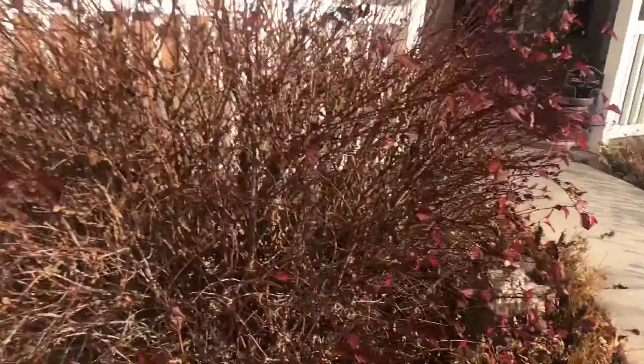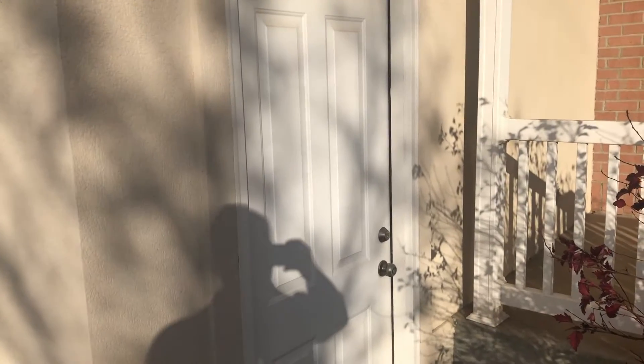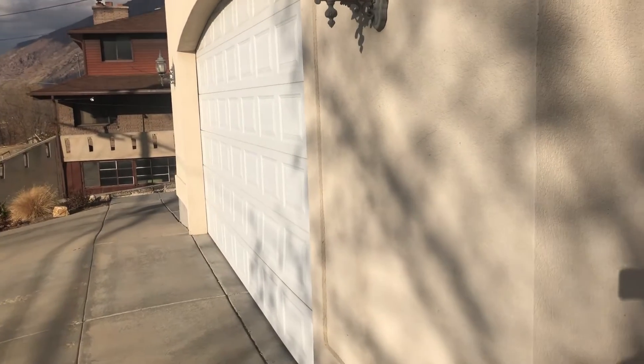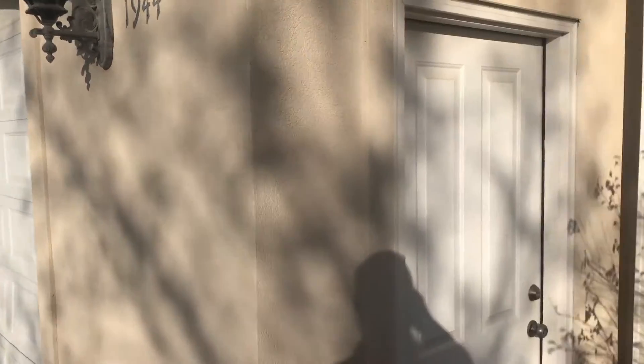We're coming up to the front here. They do have one door into the garage — there are actually two man doors, one here and one on the other side where the RV parking is. By the way, that is an extra tall, extra wide garage door.